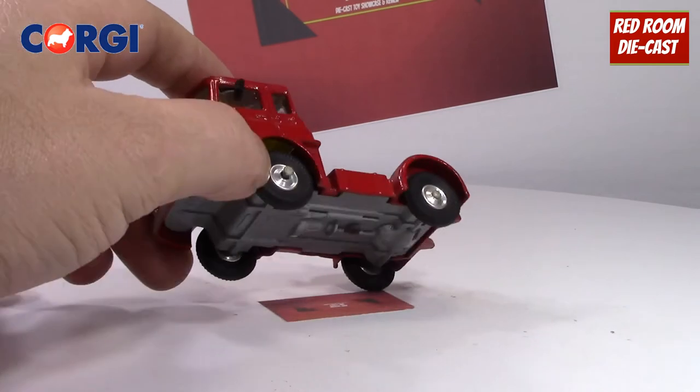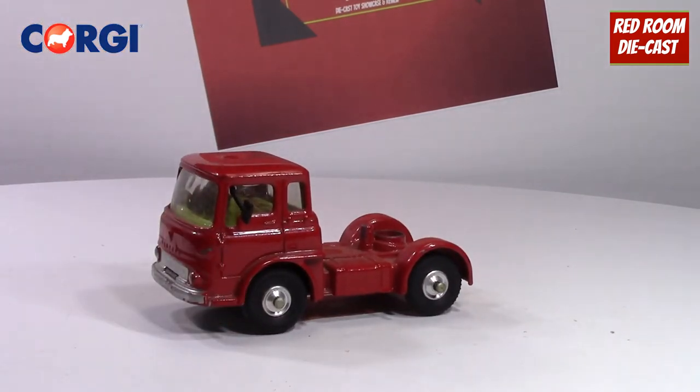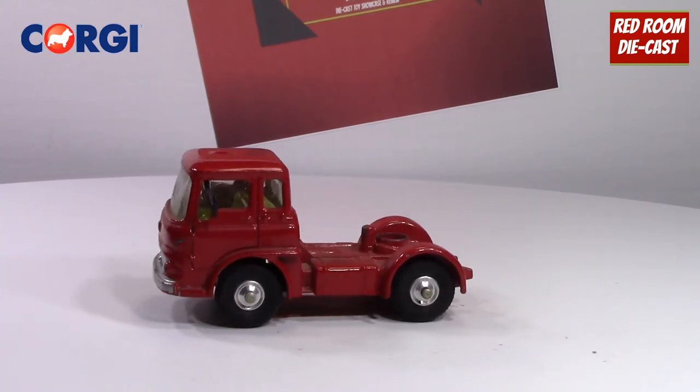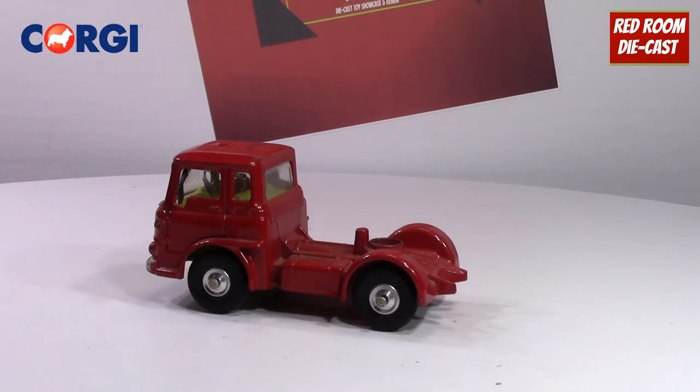Tires and rims are in very nice shape. It's a very nice little display piece even with a little bit of paint wear. As I've said in previous videos, I don't mind the paint wear — some of my car transporters are in very rough shape but I do display them because I like them. This one here is in very minimal wear, so it seems like it's been in somebody's collection.